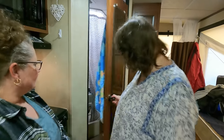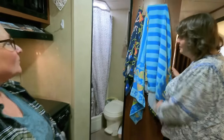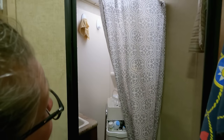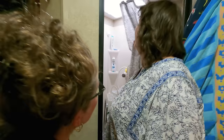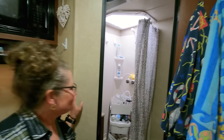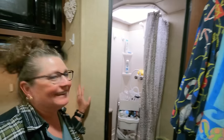Our bathroom — this was also a great feature for my husband because he can fit in this shower. Six foot seven and can fit in a shower trailer! There's a dome up in here — that's where your head goes, and he's able to fit. That's where his shoulders go up into the dome. So this is a nice trailer for tall people.